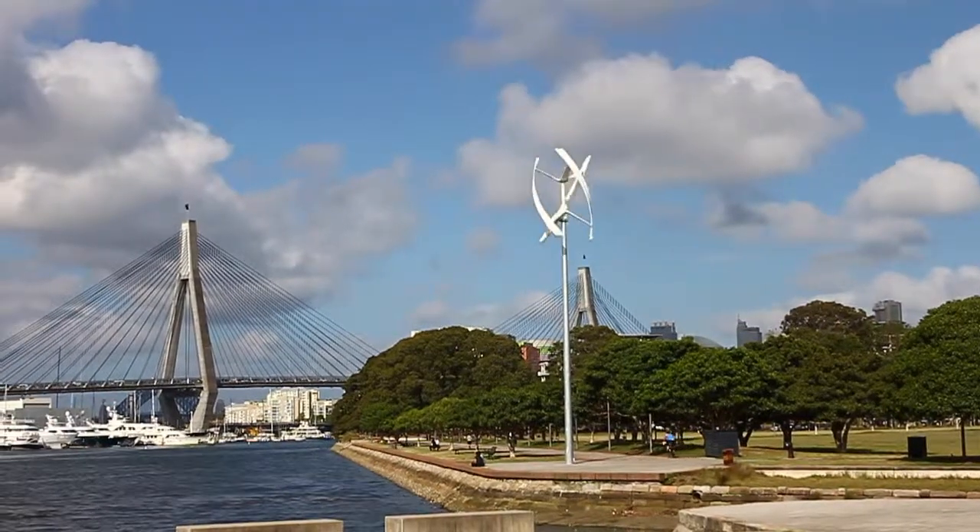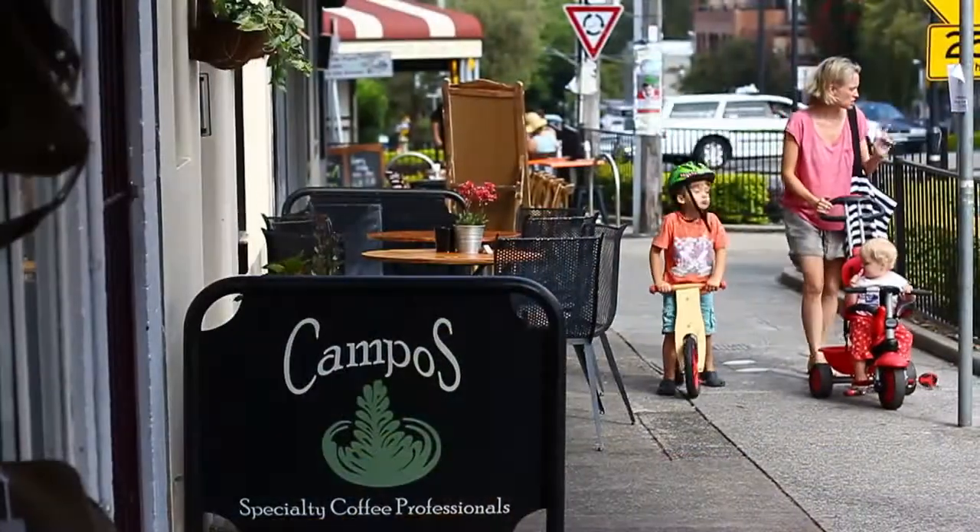In a private and peaceful setting, it's just a five-minute walk to the Bay Run, the new light rail, and Norton Street café life.